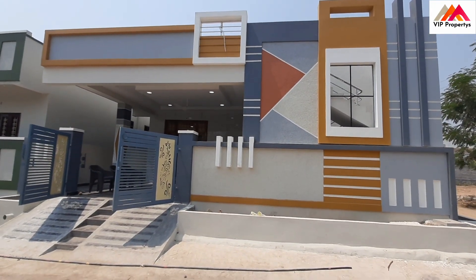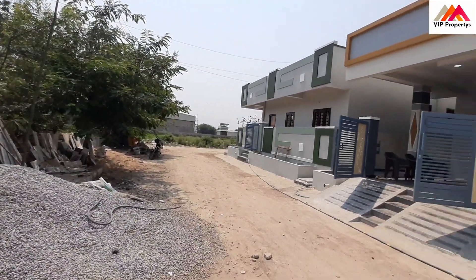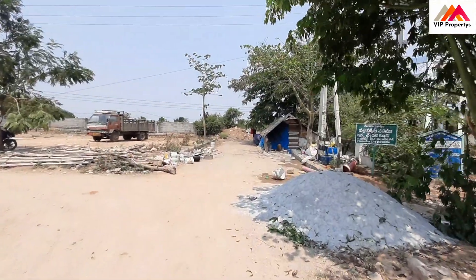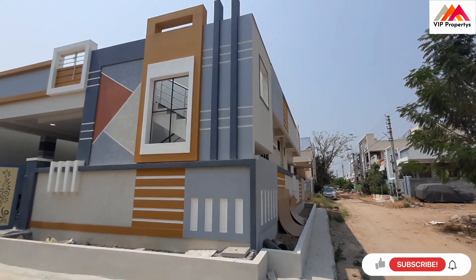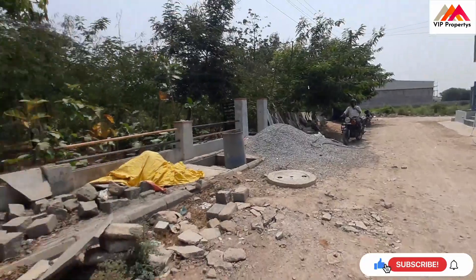Hi friends, I am going to visit our independent house. We are going to visit our 30 feet road, North-West corner. Main entry is North. This is West side road, and this is the 30 feet road. This is North road.